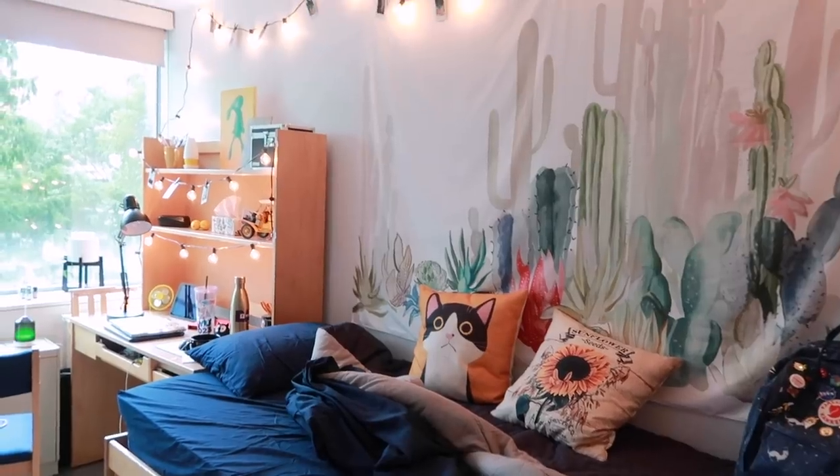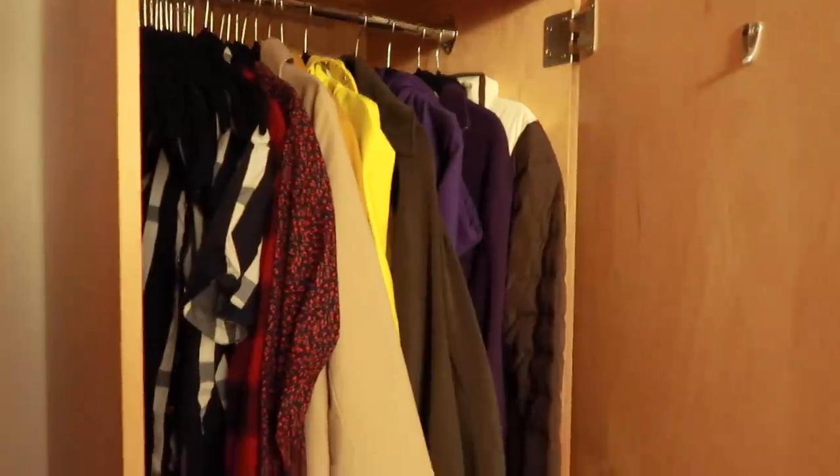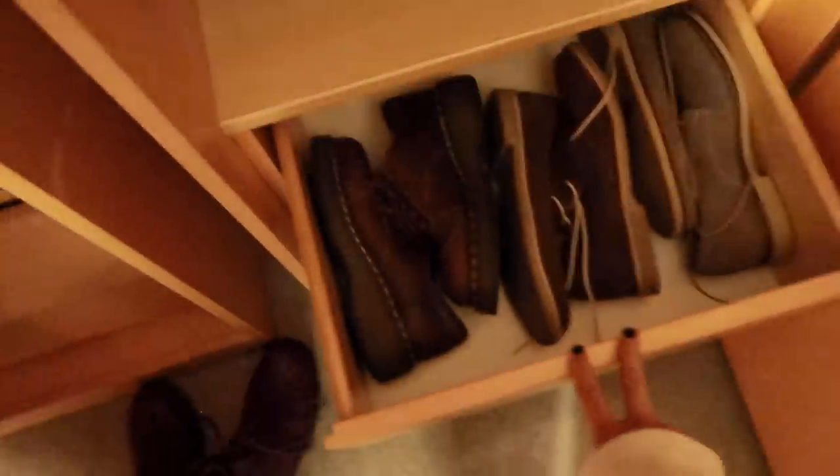So this is my wardrobe where all my button-ups and jackets are, those are my underwear and belts, and then under that I have shoes. These are like three of my pairs; I have two others above in black boxes. Under that part I have all my socks.